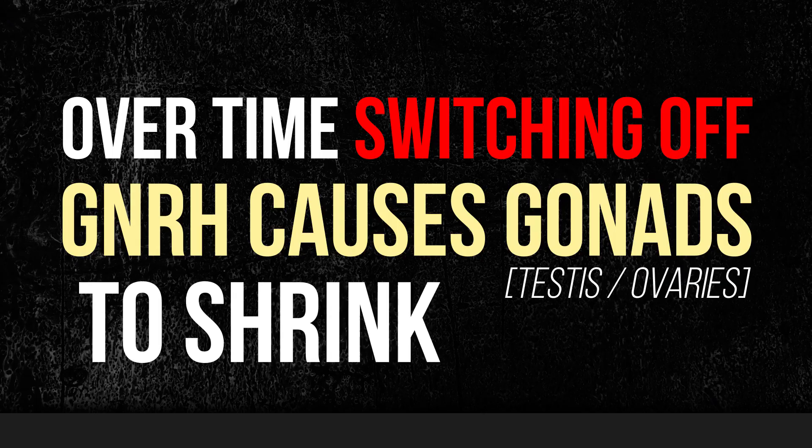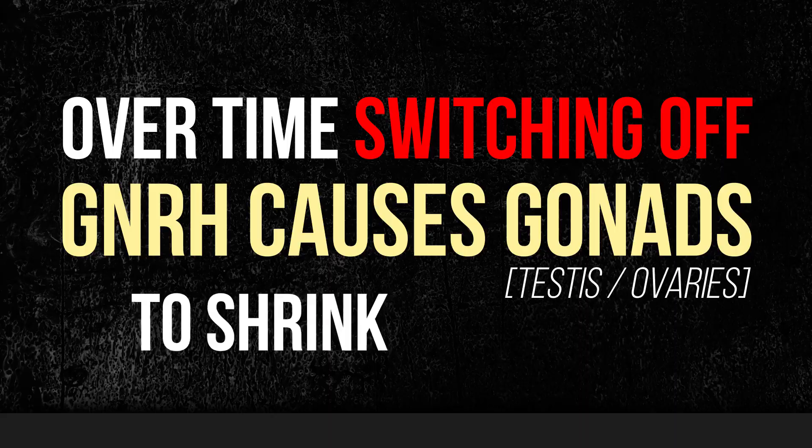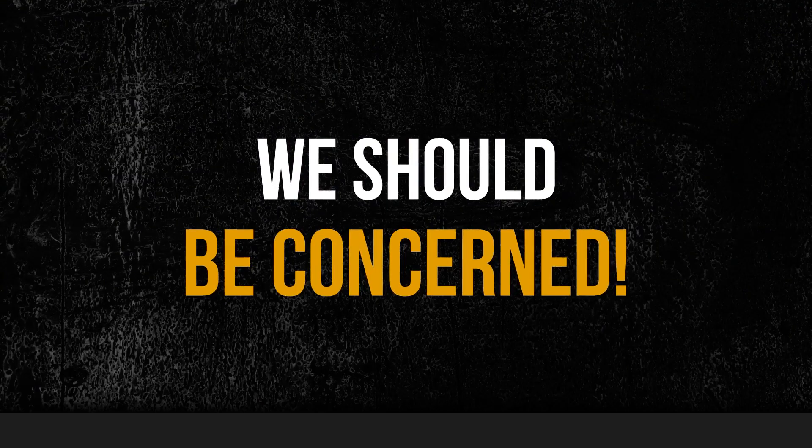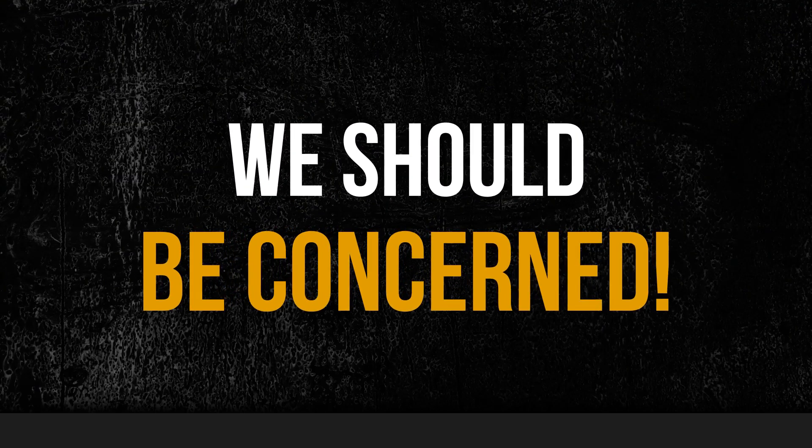GNIH has been found to have the opposite effect of the hormone that primes the body for sex — gonadotropin releasing hormone, or GnRH. Over time, switching off GnRH causes the gonads, testes, and ovaries to shrink. The results of the study were observed in birds, but it's not unlikely to have the same effect on humans. We should be concerned because if melatonin can do this to one neuropeptide system, chances are it can do it to another.